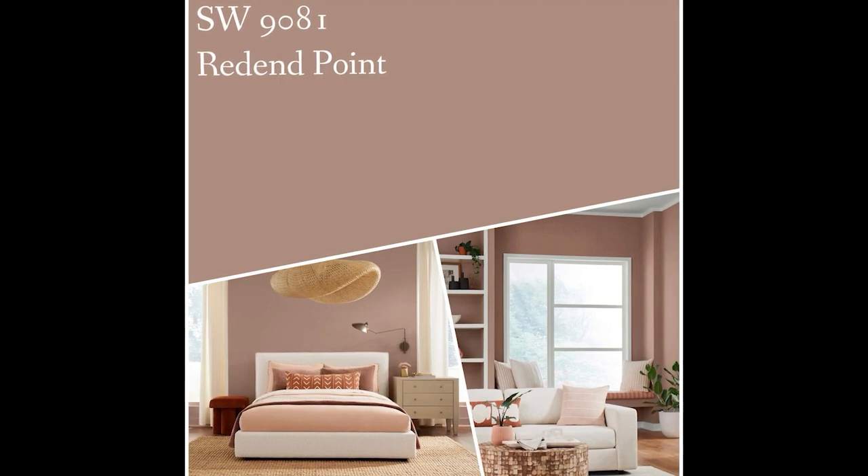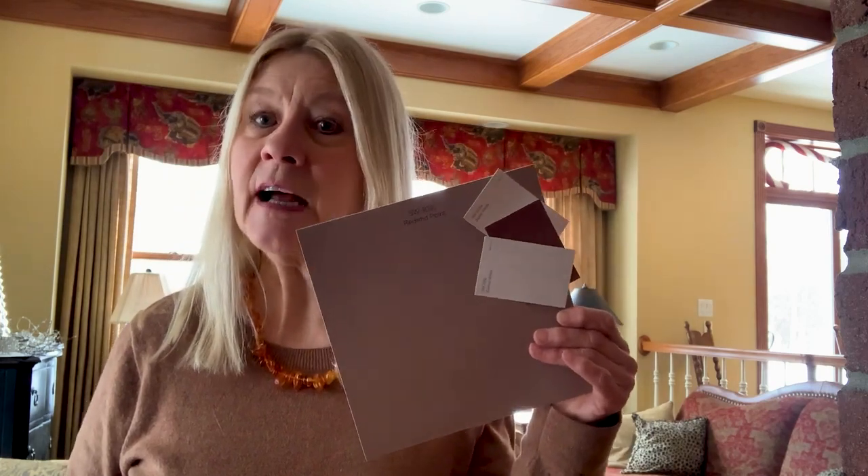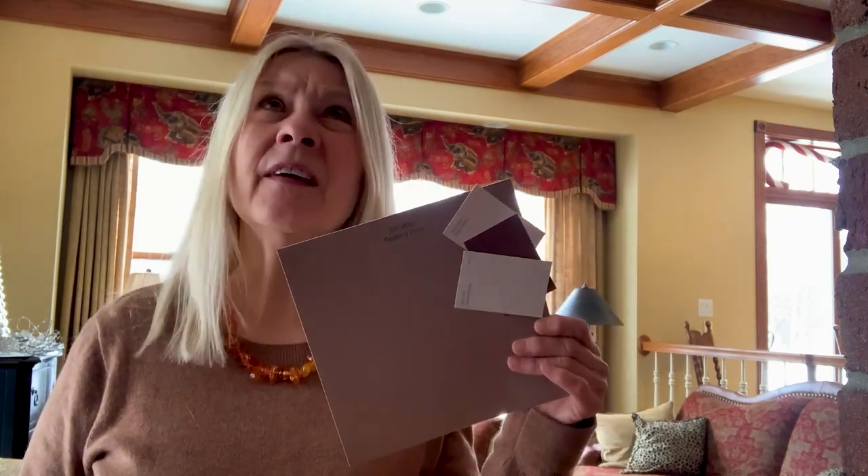It's a warm, soft, tannish color, and the companion colors for it are also rust, tans, and ivory. Pretty much the same colors that I did my kitchen in in, oh, I think it was 1980.